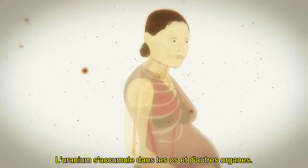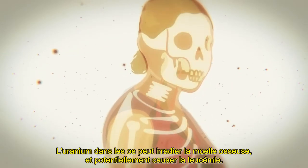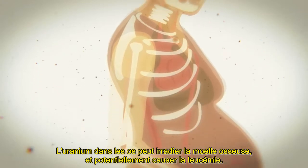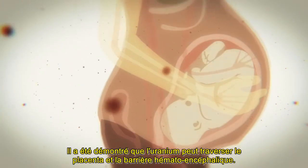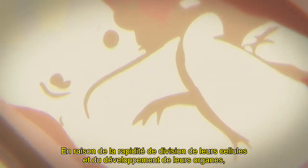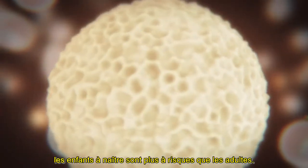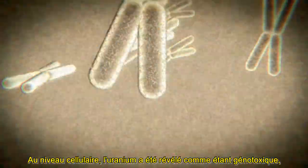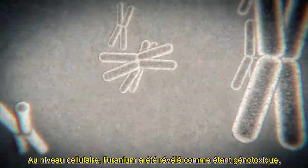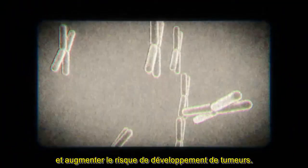Uranium accumulates in the bones and other organs. Uranium in the bones could irradiate the bone marrow, potentially causing leukemia. Uranium has been shown to cross the placenta and the blood-brain barrier. Because of their rapidly dividing cells and developing organs, unborn children may be more at risk than adults. At a cellular level, uranium has been shown to be genotoxic, meaning it can damage genetic material causing mutations and increasing the risk of tumours developing.